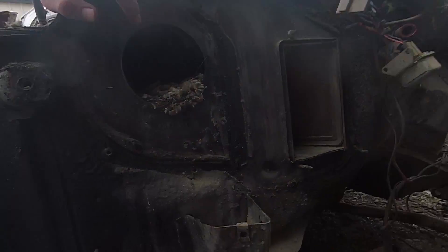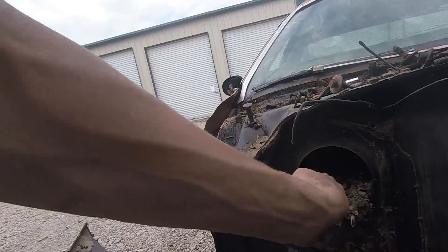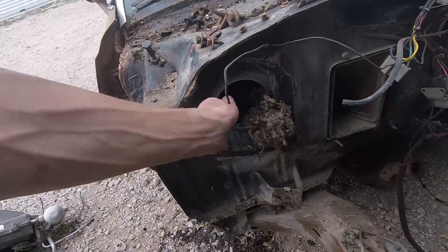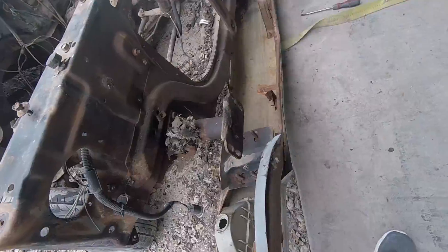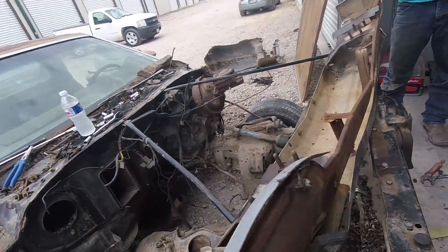Gross, so nasty in there. Look at this — it's in your AC vents. Imagine what we're gonna find on the inside when we're taking it out. That's heavy as shit. Let's put it in the back.